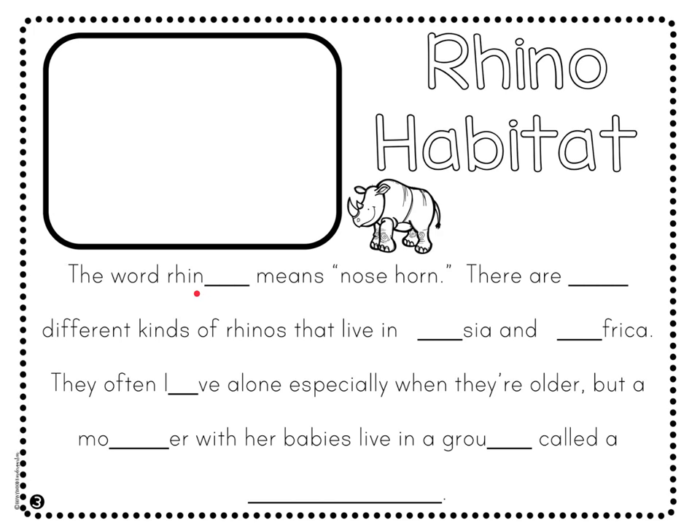The word rhino — you add an O onto the end of rhino. The word rhino means nose horn. Why do you think they're called rhinos? Well, they have a big old horn on their nose, and that's what their name means. Rhino means nose horn.